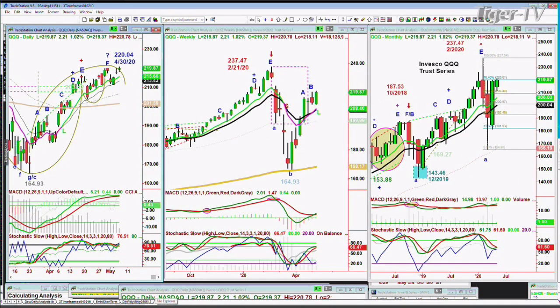The QQQ/NDX has strength — it's made a new recovery high at $220.78, which is really important. Whether it has recycled, we'll know by end of day. But most importantly, the MACD is still good, and the stochastic is still pretty good at 76%. If it breaks under $214 in the next two days, that's going to be very negative. So far, this is a good sign.